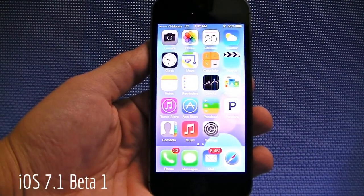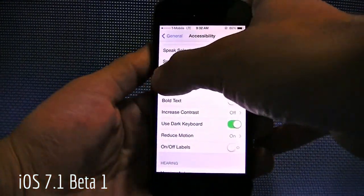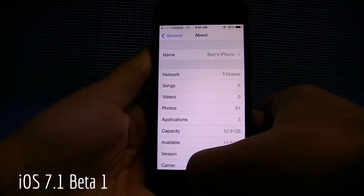Hey there, welcome to Technobility. I am Berge. So what we have here is the iPhone 5S running iOS 7.1. You can see right there, iOS 7.1, and this is Beta 1.